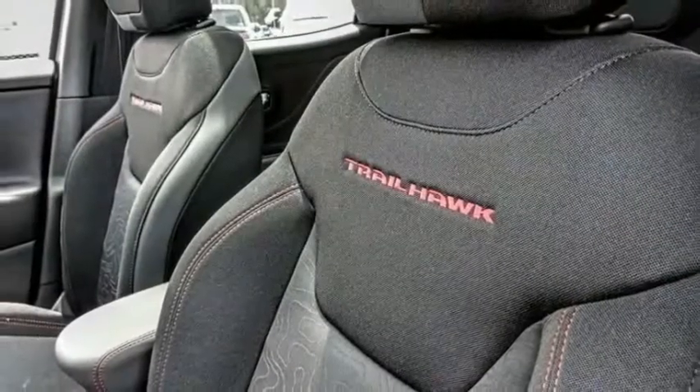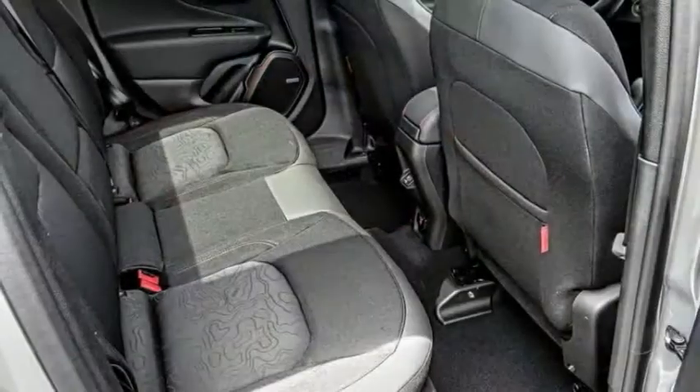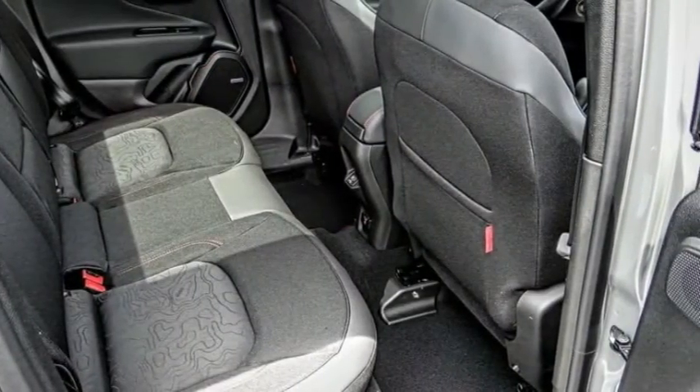Remote keyless entry, fog lights, four-wheel disc brakes, dual-pane panoramic power sunroof, rain-sensing wipers, and speed control.